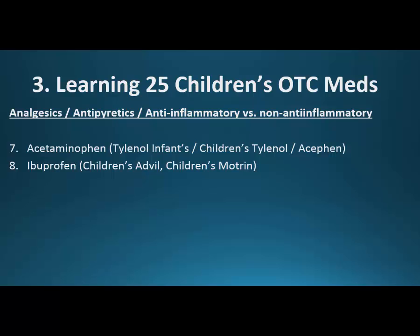Then we'll go into the analgesics and antipyretics — antipyretic meaning anti-fever. We'll cover anti-inflammatory versus non-anti-inflammatory: acetaminophen doesn't have anti-inflammatory activity, while ibuprofen does. We'll also make sure to remember that there's sometimes an infant's formulation and a children's formulation as well.